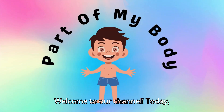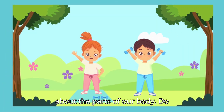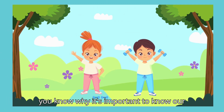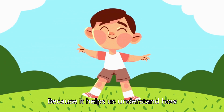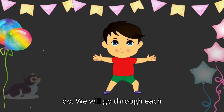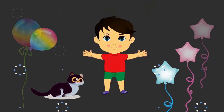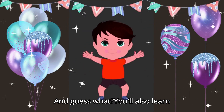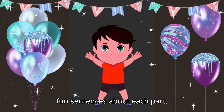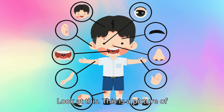Welcome to our channel. Today, we are going to have so much fun learning about the parts of our body. Do you know why it's important to know our body parts? Because it helps us understand how amazing our bodies are and what they can do. We will go through each part together and learn their names. And guess what? You'll also learn fun sentences about each part. Look at this. This is a picture of the human body. Isn't it cool?